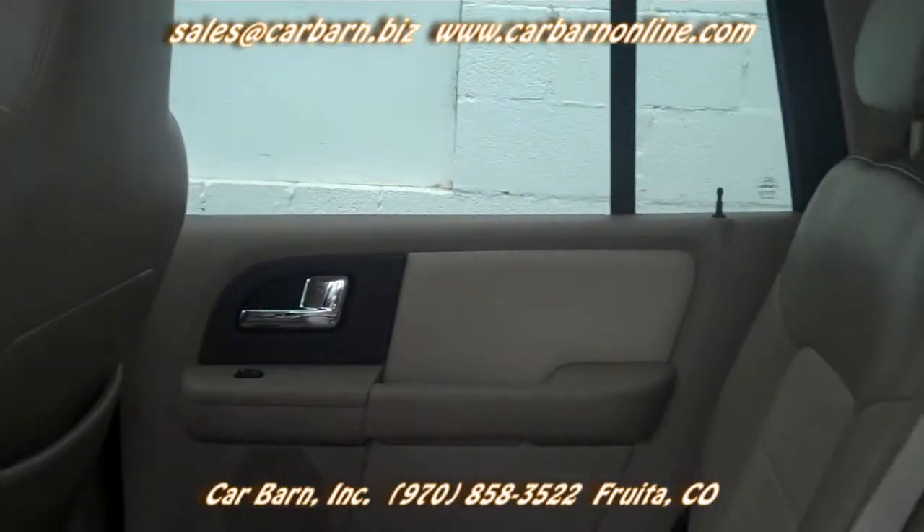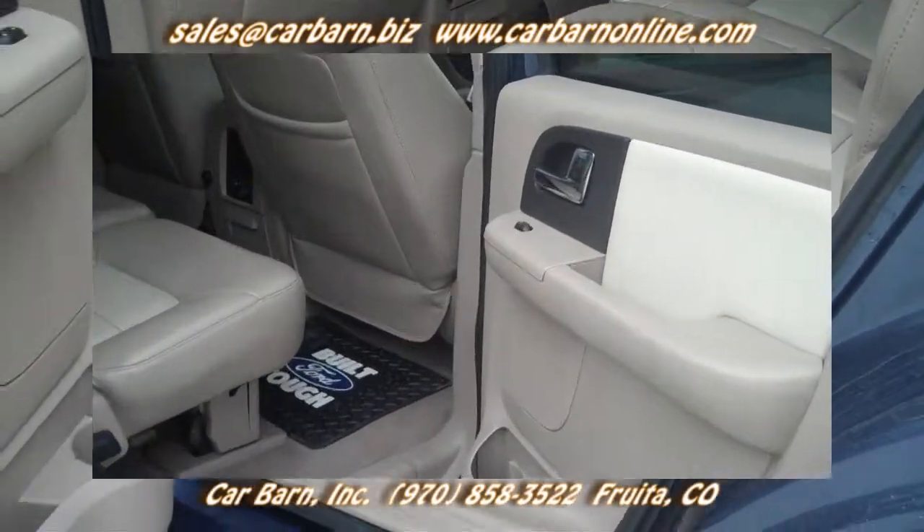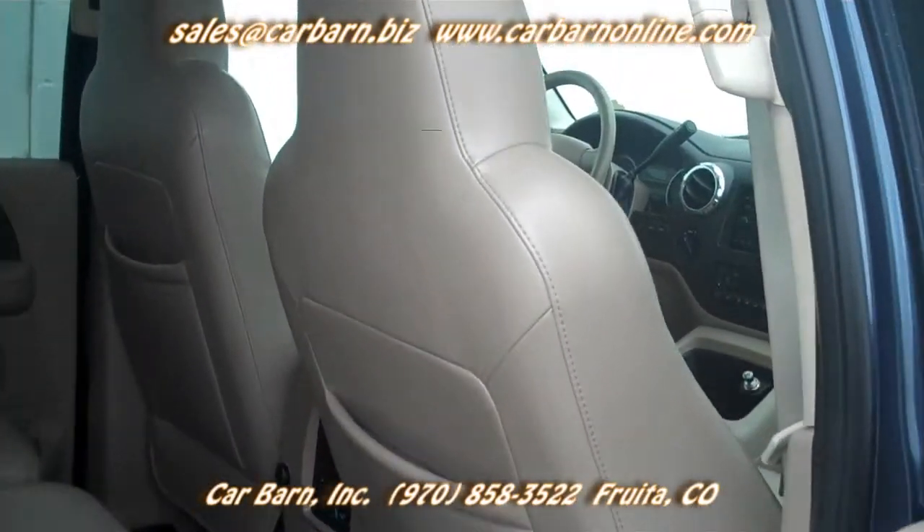Overall, the truck is in nice shape with clean paint and upholstery. The Expedition is a great family hauler, and with a tow package, you can take everyone and the boat to the lake.